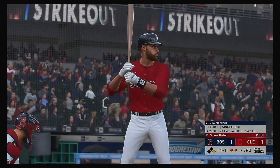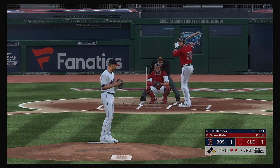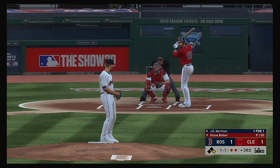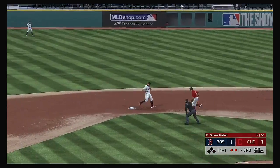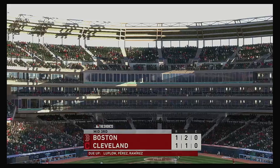Striding in for Boston, J.D. Martinez, looking to follow up the RBI single from his first at-bat. He extended his hitting streak that last plate appearance — now he gets to get back into his zone. And we'll have to leave it there as the play is made here to end the inning.